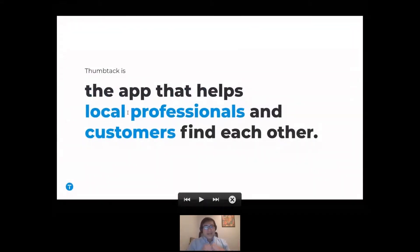Thumbtack is a marketplace that connects local professionals and customers who are looking to get something done. So if you're looking for a handyman to fix a leaky faucet, get a TV mounted, or hire a DJ for that party when we all get the vaccine — Thumbtack's the app that makes it happen. I'm a director on the product analytics team here at Thumbtack.